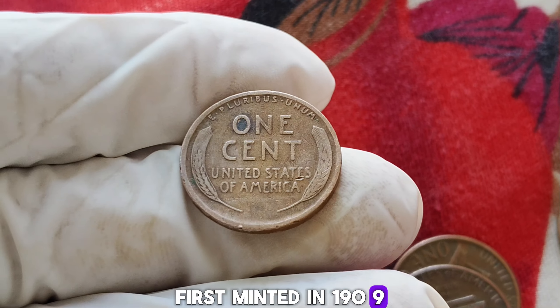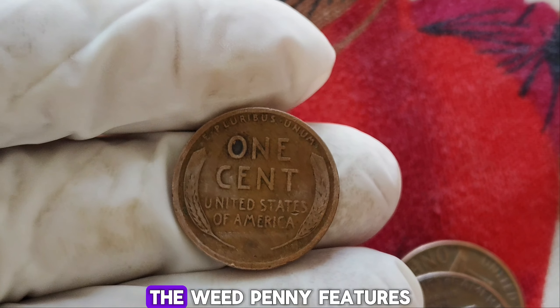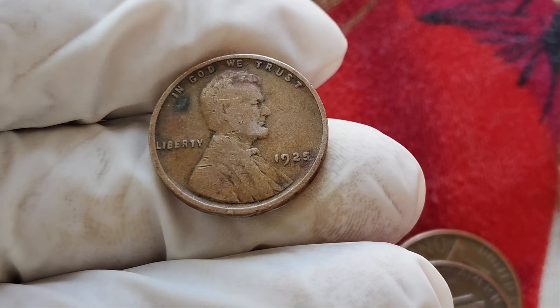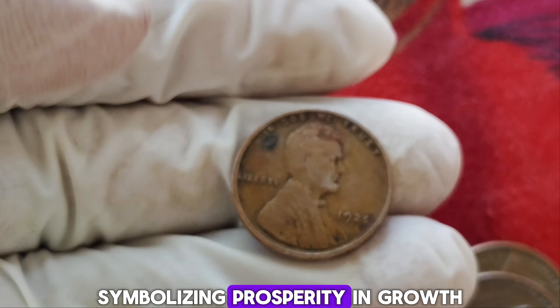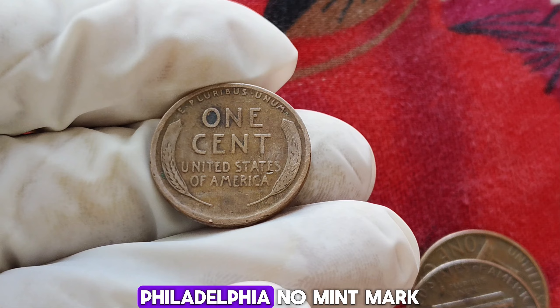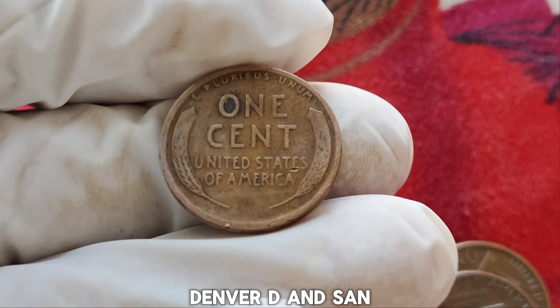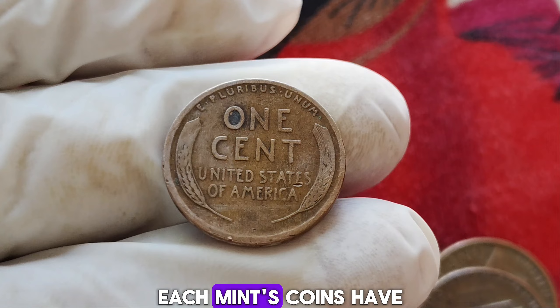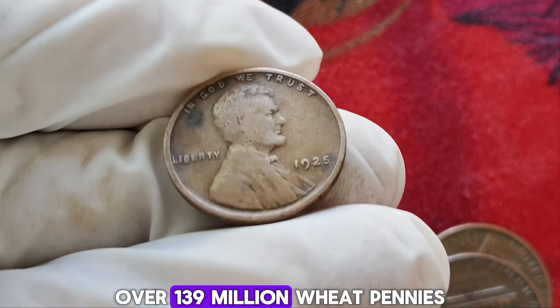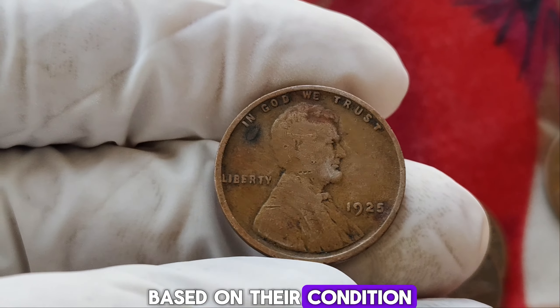First minted in 1909 to commemorate the 100th birthday of Abraham Lincoln, the wheat penny features the iconic portrait of Lincoln on the obverse, designed by Victor David Brenner. The reverse side showcases two wheat stalks, symbolizing prosperity and growth. The 1925 edition is part of this beloved series and was produced at three mints: Philadelphia with no mint mark, Denver with D, and San Francisco with S. In 1925, over 139 million wheat pennies were minted in Philadelphia, around 22 million in Denver, and approximately 26 million in San Francisco. While these numbers might seem high, the value of these coins can vary significantly based on their condition and mint mark.